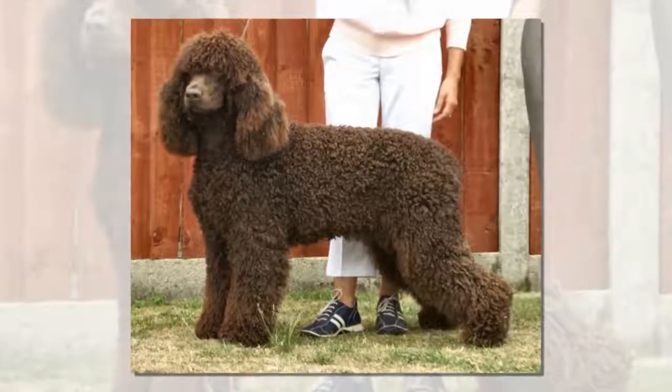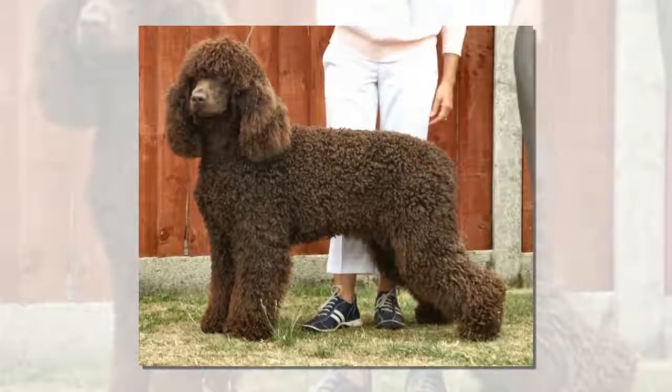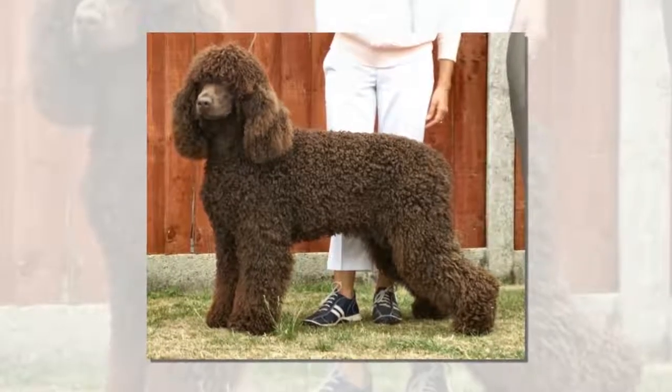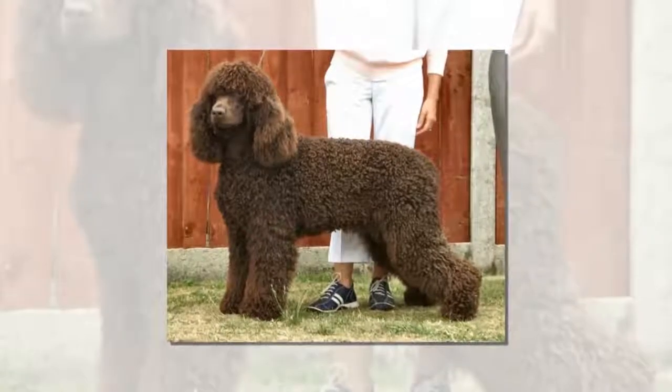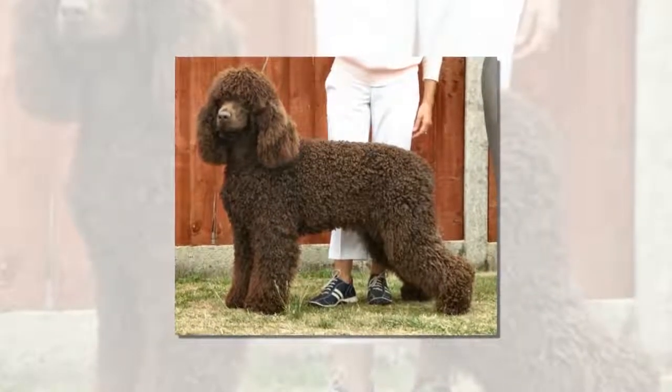Ever since President Obama's quest for a hypoallergenic dog to become part of the White House family due to his daughter's dog allergies, the amount of pet owners seeking hypoallergenic dog breeds has about skyrocketed.